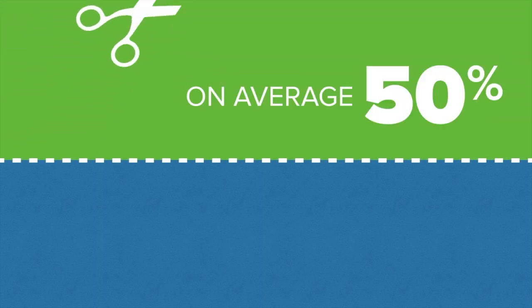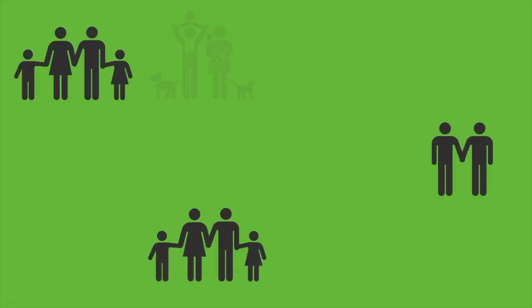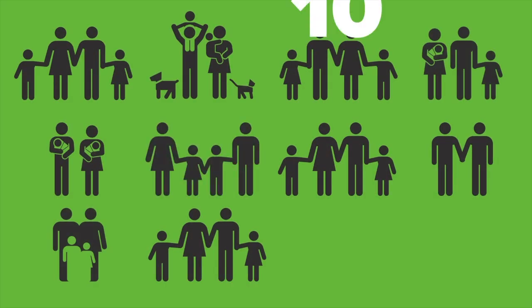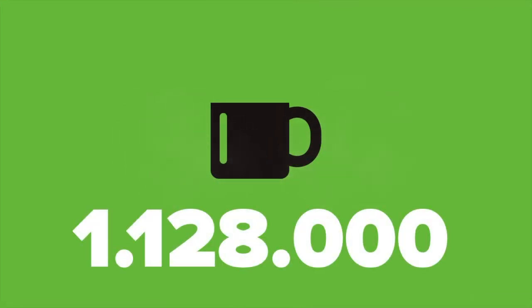A compressor with VSD Plus technology reduces energy consumption by 50% on average. That equals the yearly energy bill of 10 families per compressor, or 1,128,000 hot cocos.